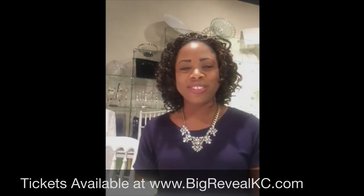I appreciate you answering our questions today and we will look forward to seeing you at our show. And to our brides, we all look forward to meeting you at the Big Reveal on September 18th. Thank you so much, Jennifer.